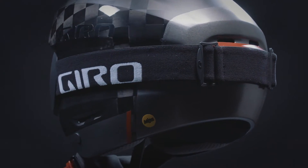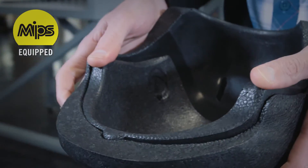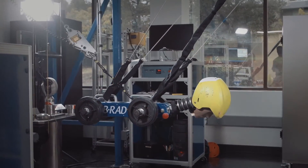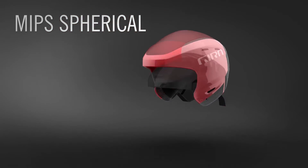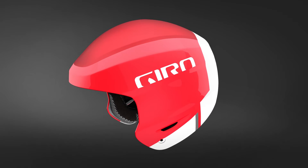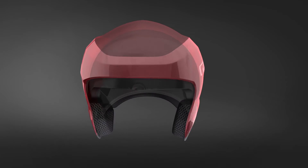Giro has spent years collaborating with the creators of MIPS — the multi-directional impact protection system. Giro's goal: to reduce as much energy as possible during a crash. The Advanced features MIPS Spherical, the next generation of MIPS and a design exclusive to Giro. With MIPS Spherical, the two layers of EPP Premium foam become the essential components of the MIPS low friction layer. The result is a reduction in rotational forces and the elimination of the plastic slip plane of the current MIPS design.